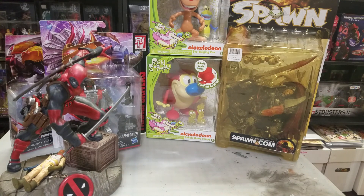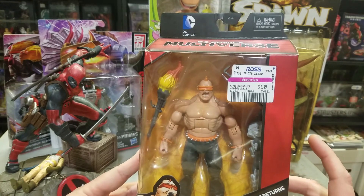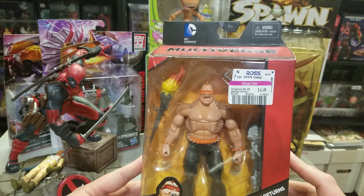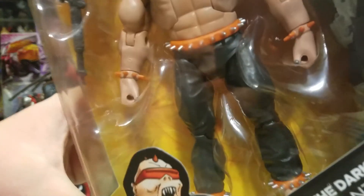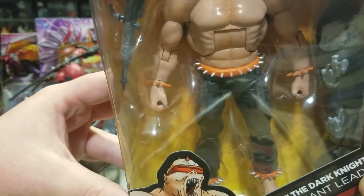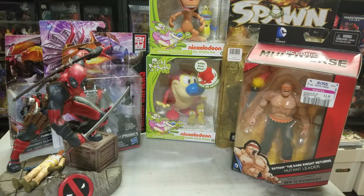Next, I picked up the Mutant Leader for six bucks. I thought he'd look cool with my Mezco Dark Knight Batman. He may need a little dark wash for paint detail because he's kind of lacking in the paint department — there's really no extra paint work on him.